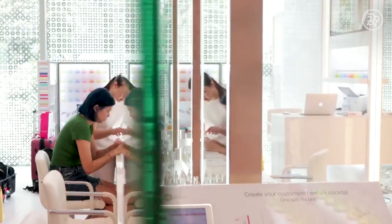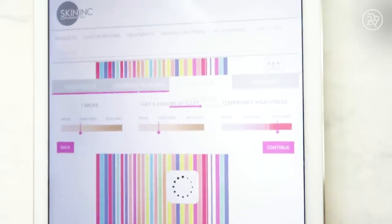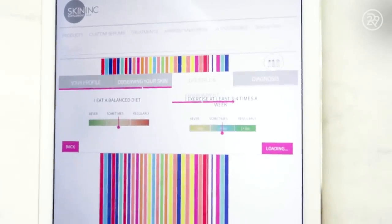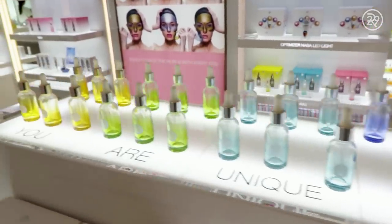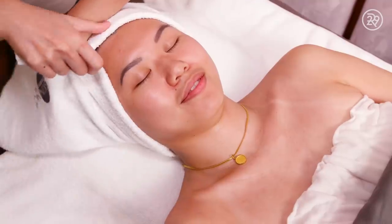The first thing that you do at Skin Ink before you get any treatment is do their customization skincare quiz. We pretty much figured out that my skin is dehydrated and I break out a little bit. We took all that information, they made me a custom serum, and then I went into the treatment room.